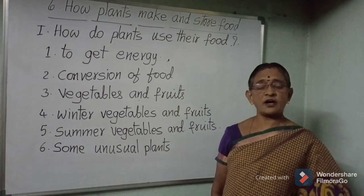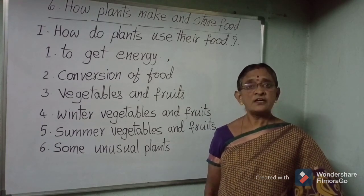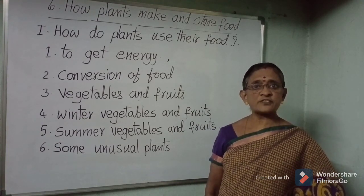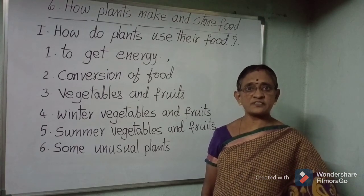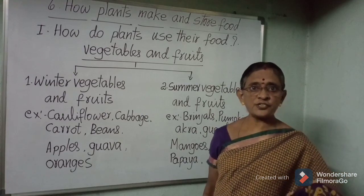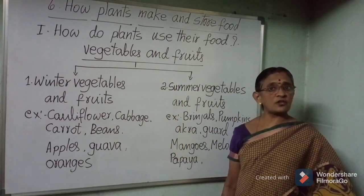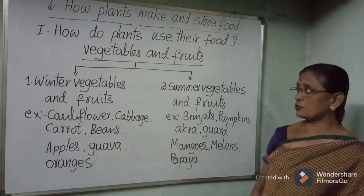Conversion of food: the food is converted into starch and extra food is stored in different parts of the plant body, such as leaves, stems, roots, flowers, buds, and seeds. According to climatic conditions and seasons, vegetables and fruits are mainly classified into two groups: winter vegetables and fruits, and summer vegetables and fruits.